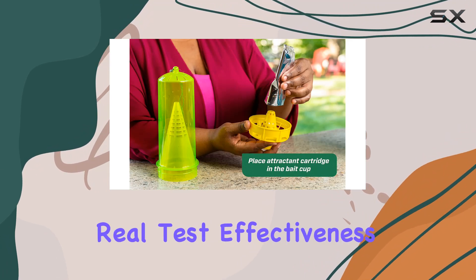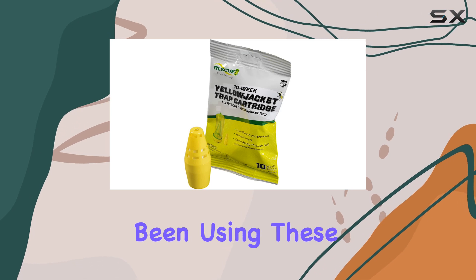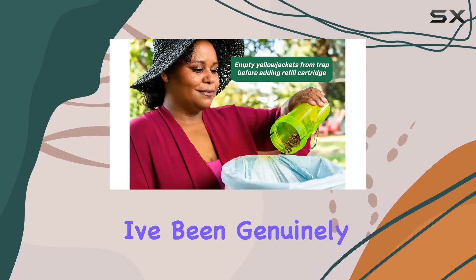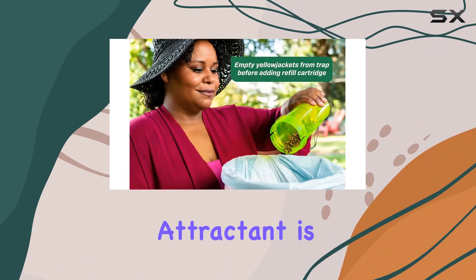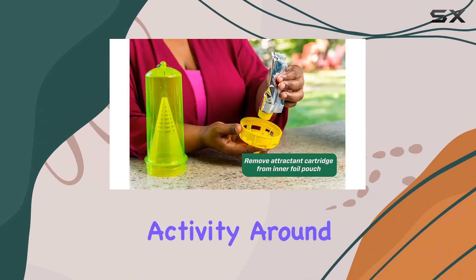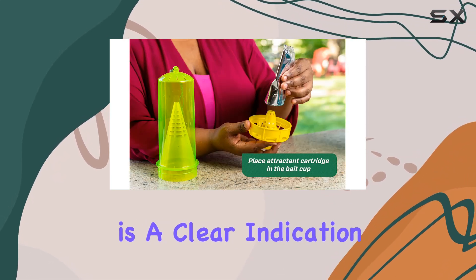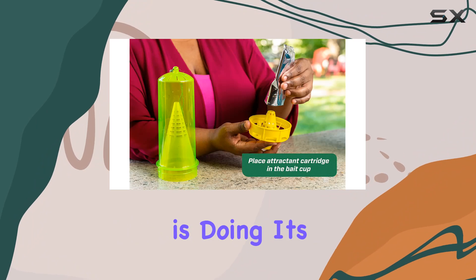Now for the real test — effectiveness. Over the past few weeks, I've been using these cartridges, and I've been genuinely impressed. The attractant is definitely potent. I've noticed a significant decrease in Yellow Jacket activity around my property. The traps have been consistently filling up, which is a clear indication that the attractant is doing its job.